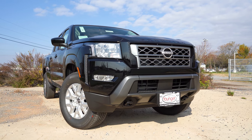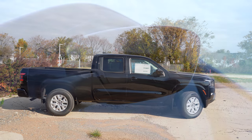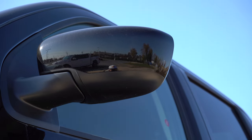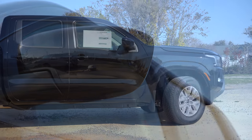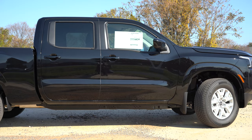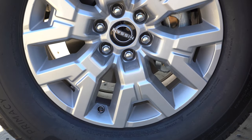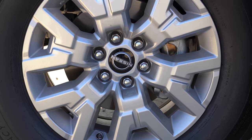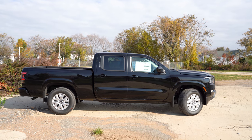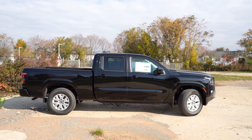Around to the side: black window surrounds come standard, along with body-colored power-adjustable side mirrors. Heated side mirrors are optional. The Frontier SV is available as a King Cab or Crew Cab — we have the Crew Cab today. The wheel configuration is 17-inch six-spoke aluminum alloy wheels standard. Side step rails go for around $410 and are available for the Crew Cab only; we don't have them today, but getting in and out was still perfectly fine without them.